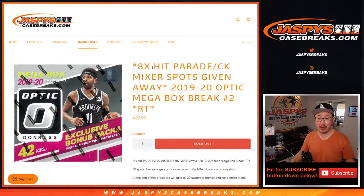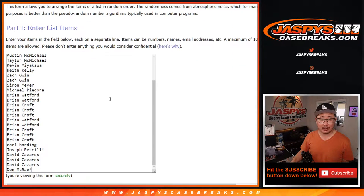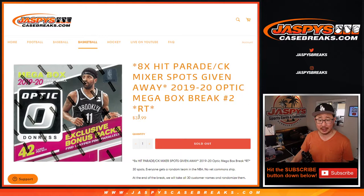Random team break number two. At the end of the break, we're giving away eight spots in that Hit Parade Quark Kings mixer, which is coming up in a separate video. So look out for that. No vet commons shipping this, just a quick little filler break. Always look out for those giveaway breaks on jazpyscasebreaks.com where we give away spots. You can try to win a big spot for a fraction of the price, which is pretty nice.